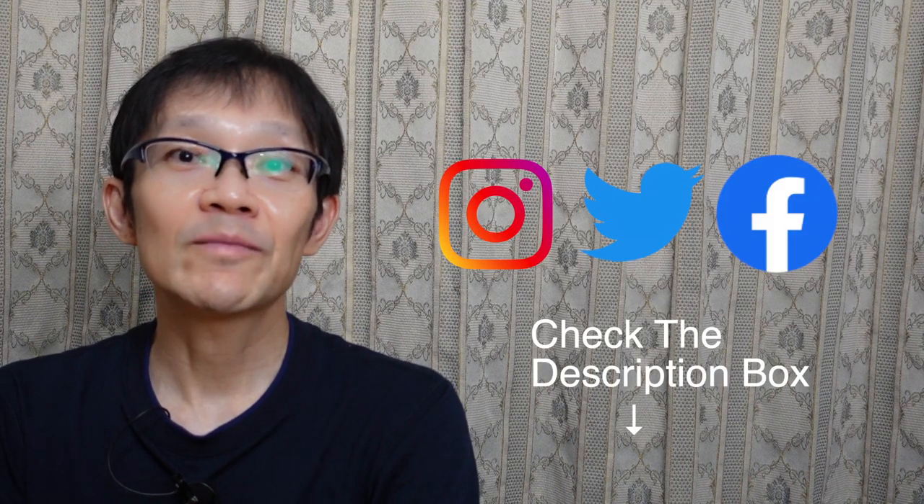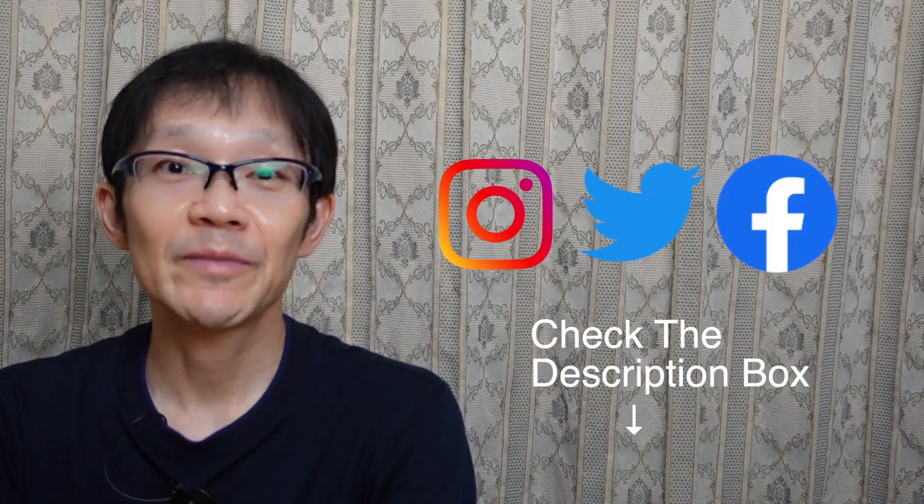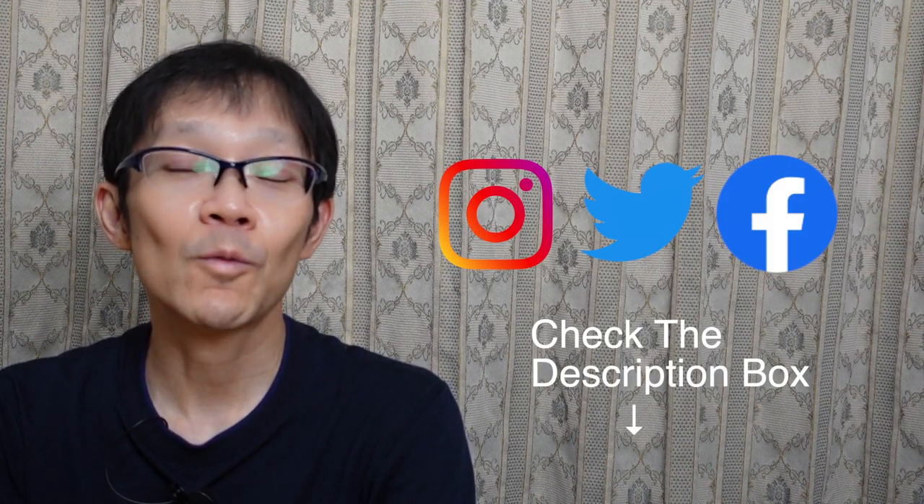Human beings have been attracted by sweets for many years. To know what delicious product I'll be reviewing next, stay until the end of this video to find out. If you like my video, don't forget to give it a big thumbs up and subscribe. I'll see you in the next video. Mata ne!